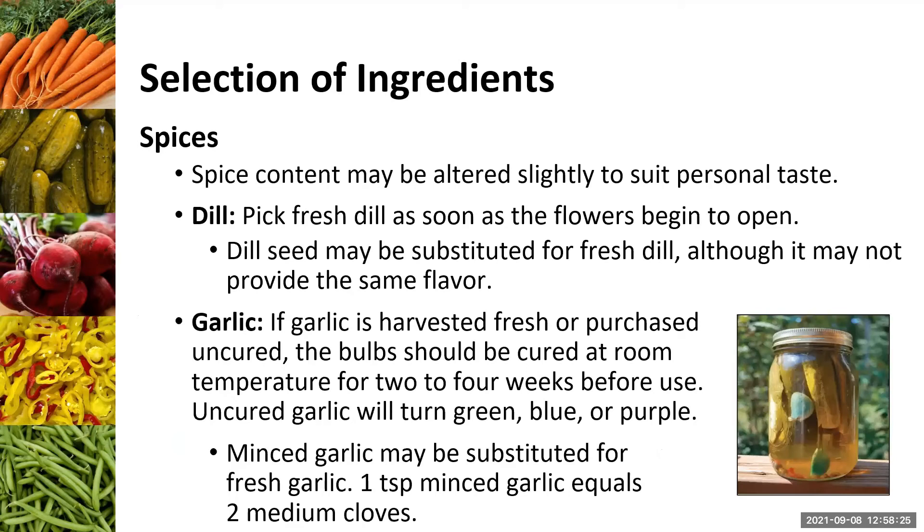A question came in: can you use honey as a sweetener? Not for the specific recipes I have seen through state extension. There are some canning recipes that do have honey, but not any through CSU state extension that I've seen. I would not substitute honey for sugar — if a recipe calls for it, you'll need to find a recipe that specifically lists honey. I'll see if I can find a recipe that has one.